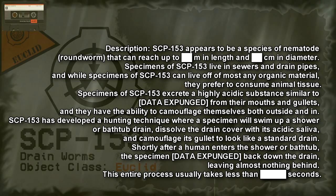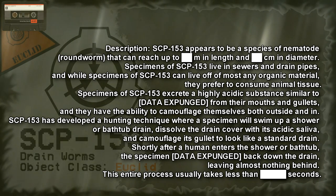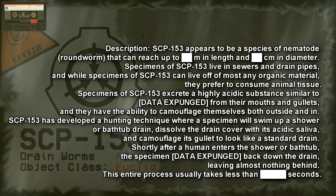SCP-153 has developed a hunting technique where a specimen can swim up a shower, bathtub, or water drain, dissolve the drain cover with its acidic saliva, and camouflage its gullet to look like a standard drain.